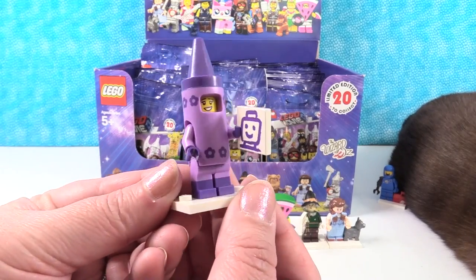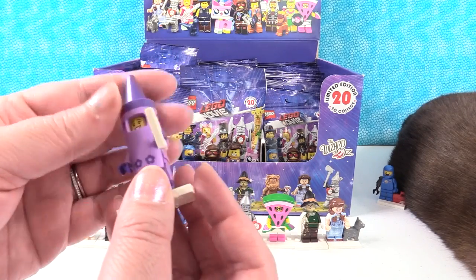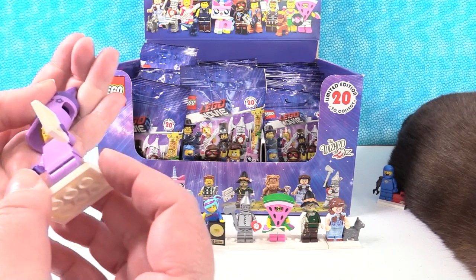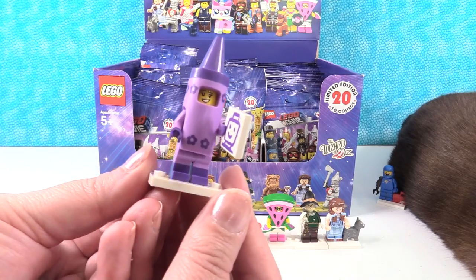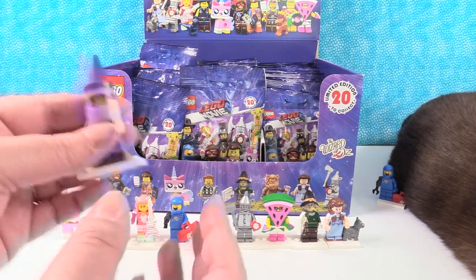I have the purple crayon with a self-portrait. I love the self-portrait — it's a little Lego head. The crayon person has two different expressions as well. That's just a fun figure — very basic but very fun. I hope eventually they make all the different color crayons. You could make a whole crayon box.